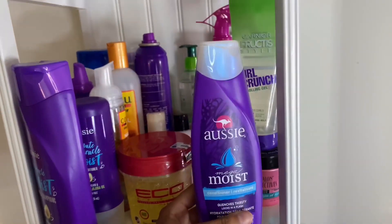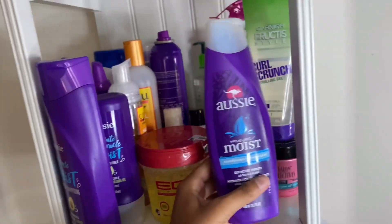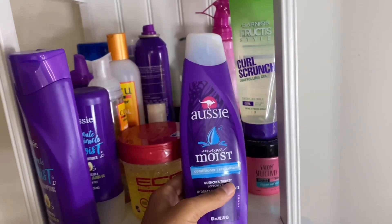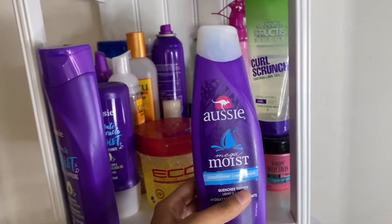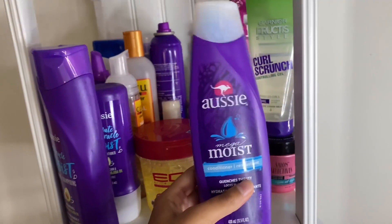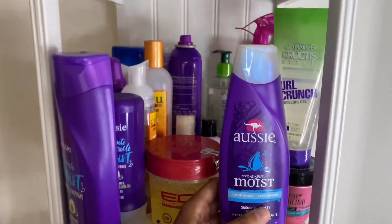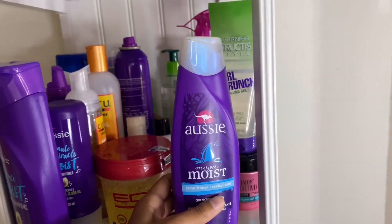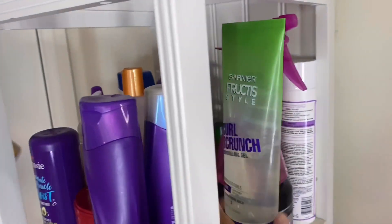Right behind it I have my Aussie Moist Conditioner — this is the old packaging so I got it from Big Lots for about two dollars. This is my favorite conditioner. I can use a lot of it and it does not weigh my hair down. It makes my hair super soft, smells really good, and moisturizes my hair very well. It's a really good detangling conditioner and works well as a leave-in conditioner too.